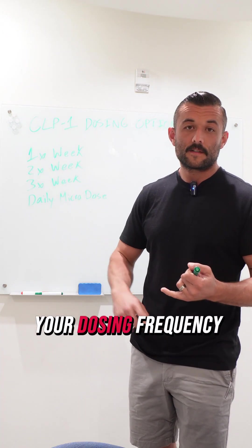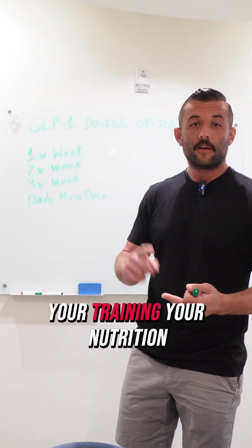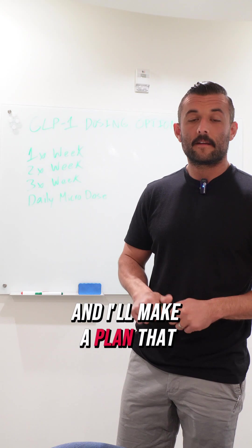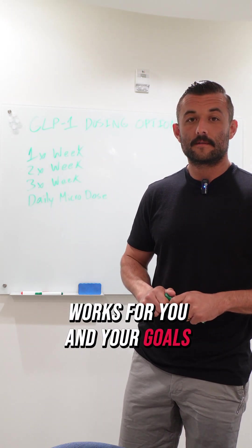If you want to dial in your dosing frequency, your training, and your nutrition, DM me 'Retta' and I'll make a plan that works for you and your goals. Follow for more.